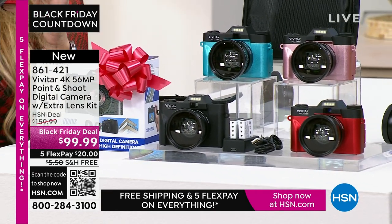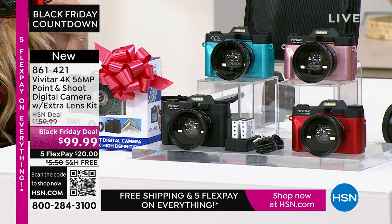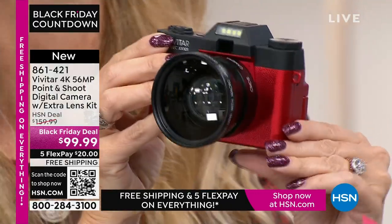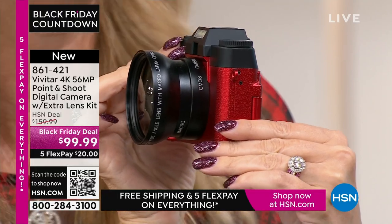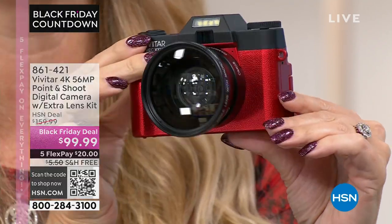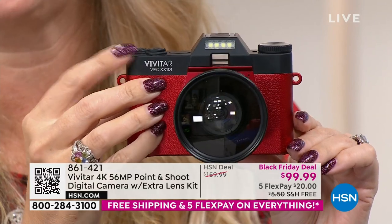Super lightweight and portable — a dedicated device to capture all your memories. This is going to do it so beautifully. A lot of us have cell phones that don't even have 56 megapixels, even if you spent $1,000. Even the newest, latest iPhone is in the 40s somewhere — it's not 56 megapixels. So the stills you're going to be able to take with this are going to be incredible.